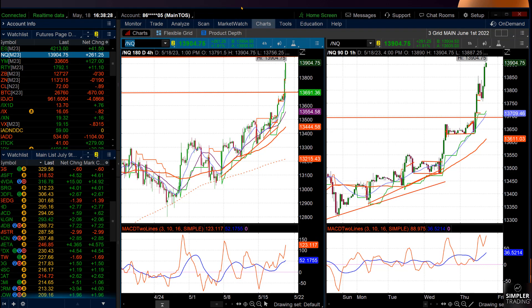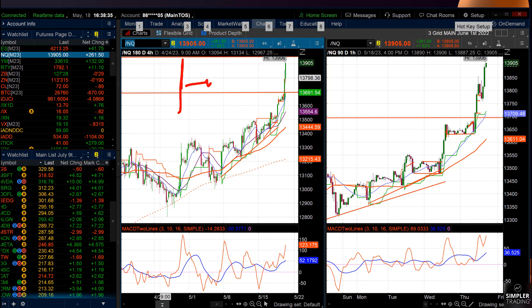Everybody is trying to time tops, and I thought I'd show you what a top looks like. It doesn't look like this. Usually what happens is you get a move up, then you get a reversal candle, then you get sort of a consolidation when it gets temporary oversold, and then they plow under. Just keep this in mind.